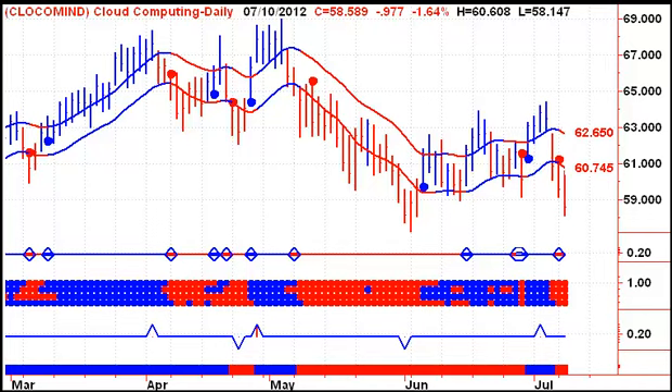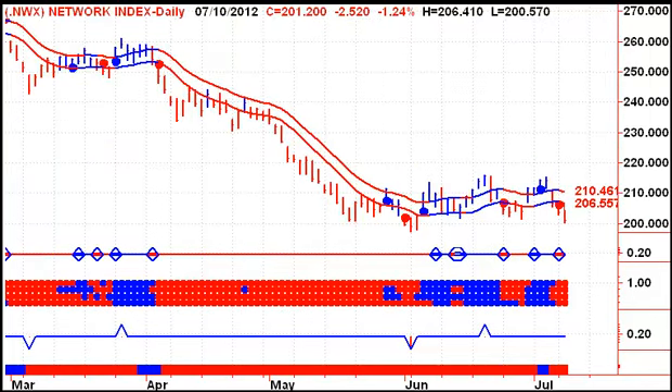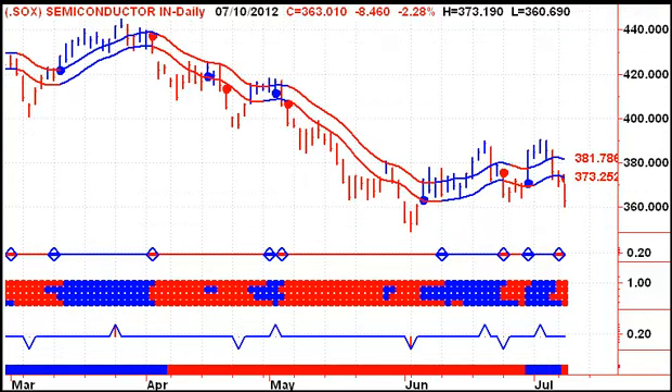Looking at a couple of indexes that I follow: our own cloud computing index is not doing well at the moment. The networking index is on a sell signal and moving lower, and semiconductors are on a sell signal and moving lower. All three together is not a pretty picture for the NASDAQ.